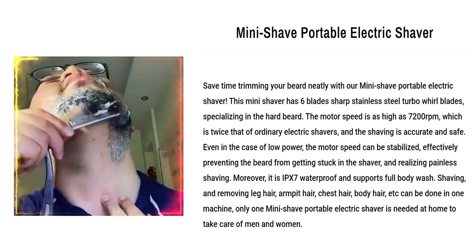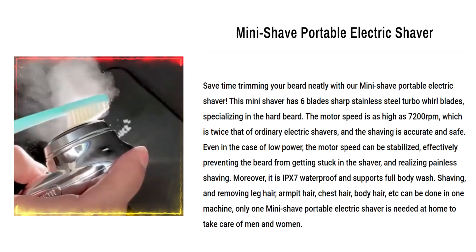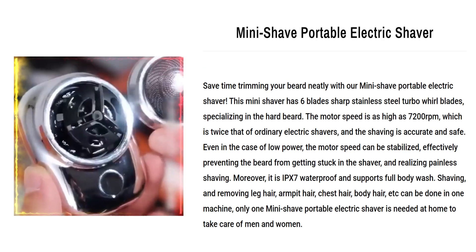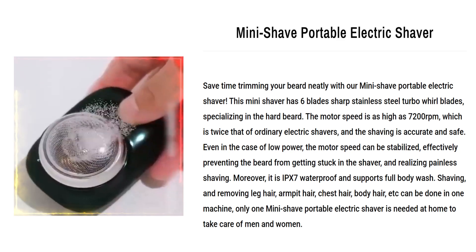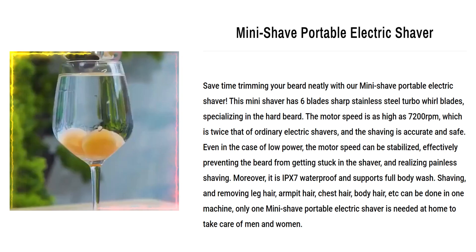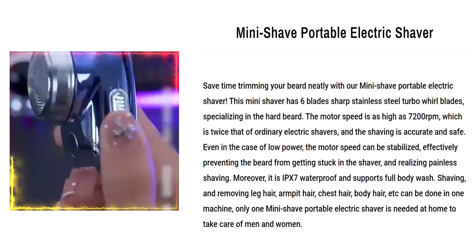Our next product is the Mini Shave Portable Electric Shaver. Save time trimming your beard neatly with our Mini Shave Portable Electric Shaver. This mini shaver has six sharp stainless steel turbo whirl blades specializing in hard beard. The motor speed is as high as 7,200 revolutions per minute, which is twice that of ordinary electric shavers, and the shaving is accurate and safe. Even in the case of low power, the motor speed can be stabilized, effectively preventing the beard from getting stuck in the shaver and realizing painless shaving. Moreover, it is IPX7 waterproof and supports full-body wash. Shaving and removing leg hair, armpit hair, chest hair, body hair, etc. can be done in one machine.